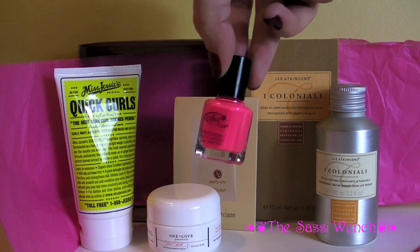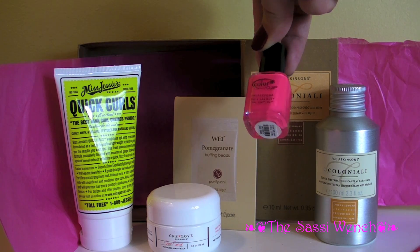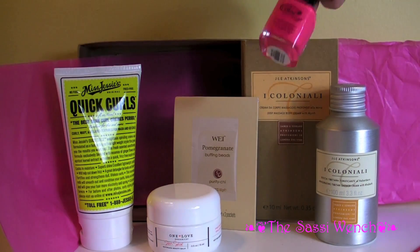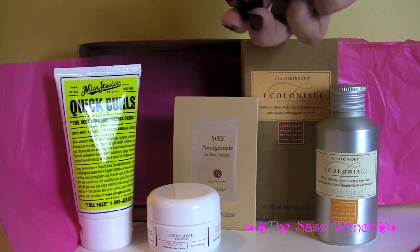And finally — is this not the best Birchbox ever in my opinion? This is Color Club, a professional nail lacquer.